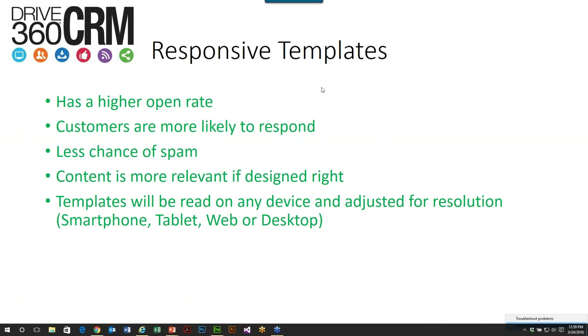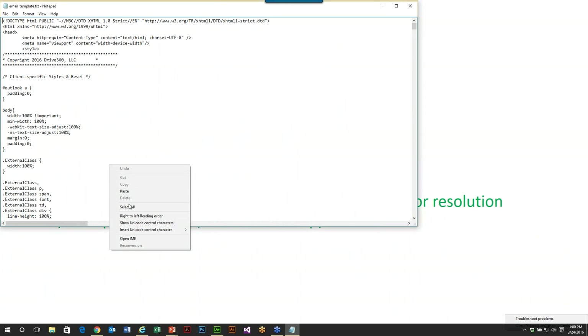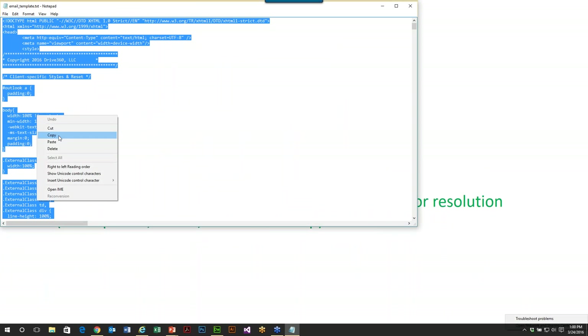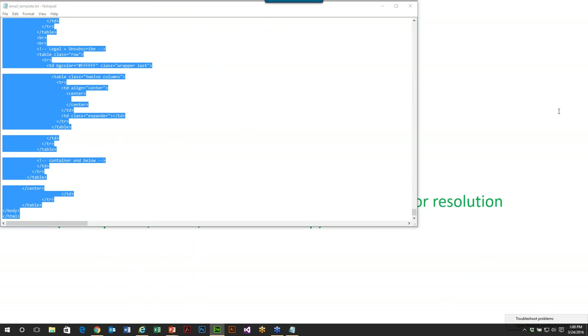Hello, everyone. This is Brian Ankeny with Auto Success Magazine. I appreciate you taking the time to join me and Rick McAlee today. We're going to talk about five ways that you can use your existing CRM to immediately impact your car sales. If you have any questions, you'll see on the right side of your screen there's an area for questions. We will hold all questions until the end of the presentation.